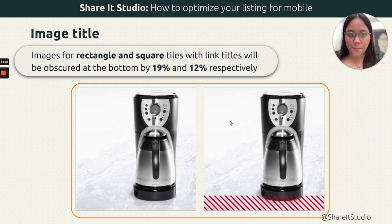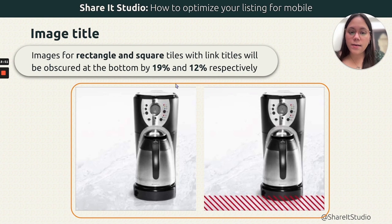For image titles on mobile, images get a dark gradient overlay with text on top. You have to make sure that whatever is relevant in your image is not covered by this gradient. First confirm which module you're using and where the text and gradient will appear, then plan your image accordingly. Roughly 19 to 12% of that image will get covered, so make sure that portion doesn't contain relevant information or an important part of your product.